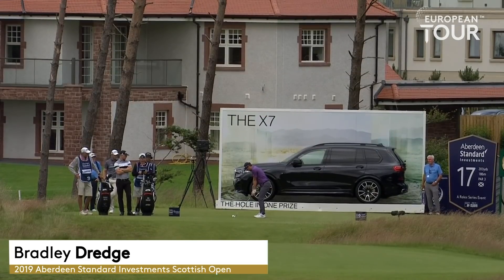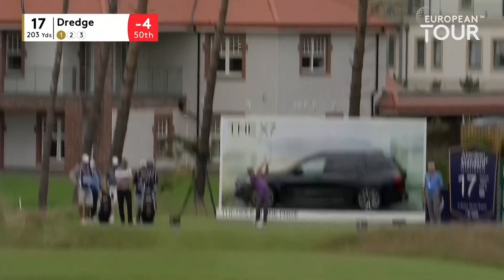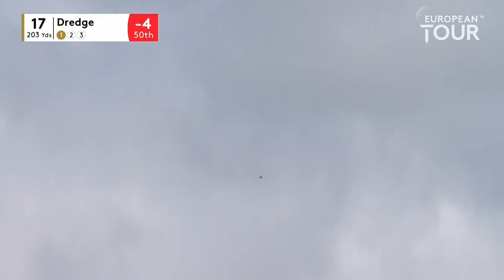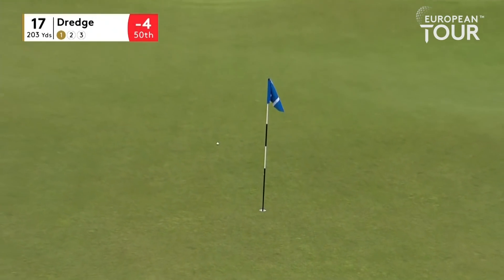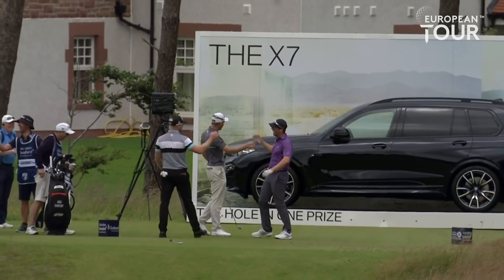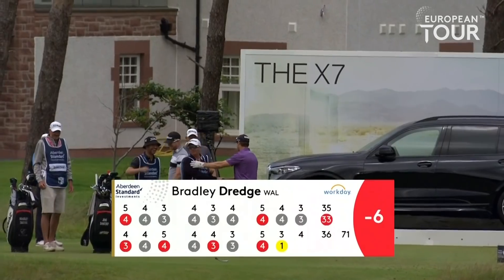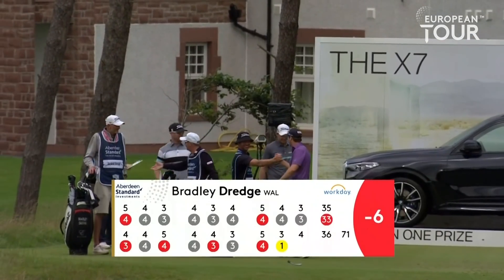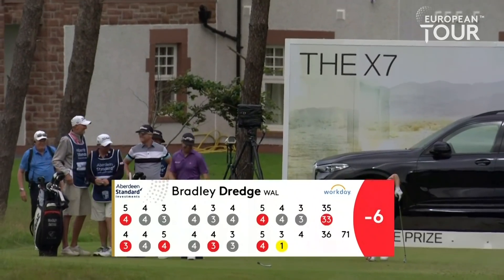Back to 17. BMW X7 on offer for a hole-in-one. We've had two holes-in-one already in the tournament, both on the same hole yesterday — the 15th. Down 200 yards, pin at the back with a slope you can use beyond the flag. Oh, he's won it! Would you believe it? Well done, Dredgy. Bradley Dredge will be taking an X7 home to Wales. What a great shot.